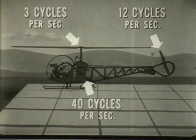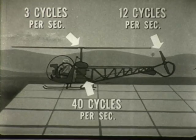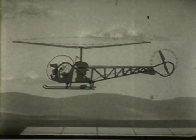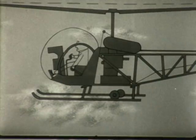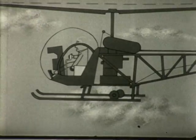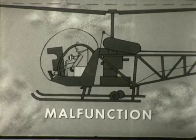Each assembly produces a distinctive vibration, since each operates at a different speed. You can tell when all three assemblies are functioning properly by the normal vibration transmitted to the controls and airframe. And when any one assembly malfunctions, the resulting abnormal vibration helps determine the cause.